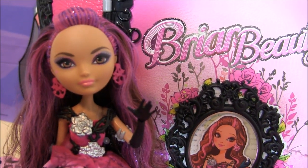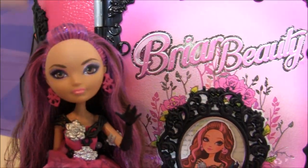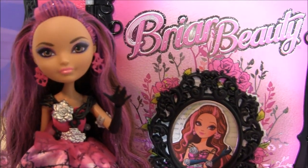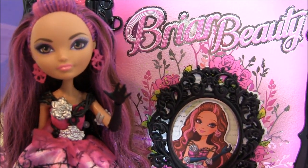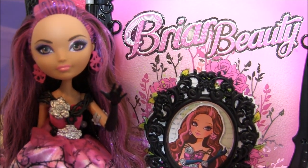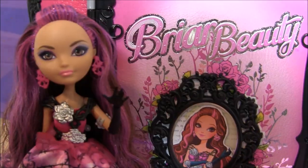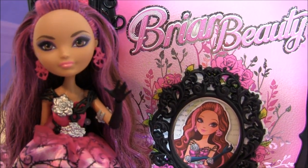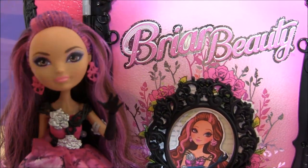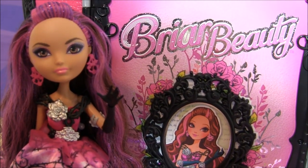Alright guys, that brings us to the end of this video. Be sure to subscribe, leave a comment — what do you think of this playset, and which one do you prefer: this playset or the new Madeline Hatter playset? Personally I love the Madeline Hatter one better because it's just so crazy beautiful, but I love this one too. Like this video, favorite it, share it with your friends. Don't forget to watch my other videos, add me on Facebook, follow me on Twitter and Instagram — links are always in the description. Thanks so much for watching, and I'll see you guys soon. Bye!